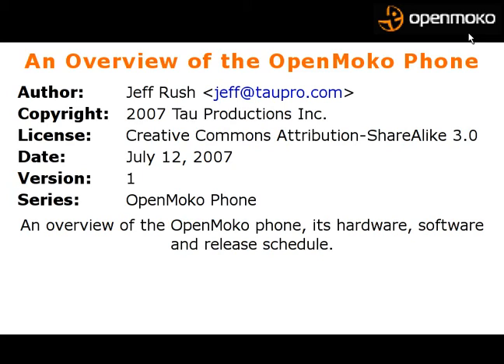Hello, this is Jeff Rush, and this is a talk about a new cell phone that's come out called the NEO 1973, which runs the Linux distribution of OpenMoko. This is just a brief overview of its hardware, software, and release schedule.